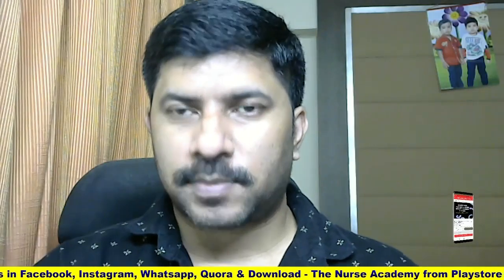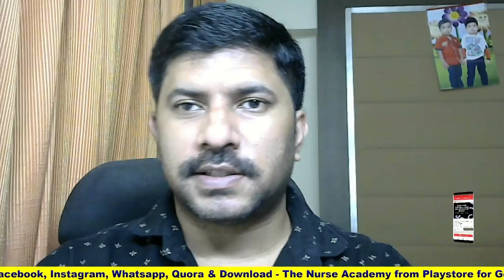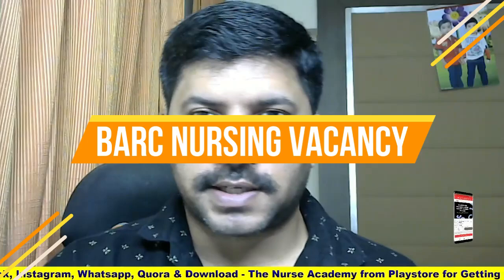Hi friends, welcome to the channel. The Nurse here. We are discussing about a new nursing vacancy — Baba Atomic Research Center has announced a Nurse A vacancy in their center. We will go to the vacancy details.